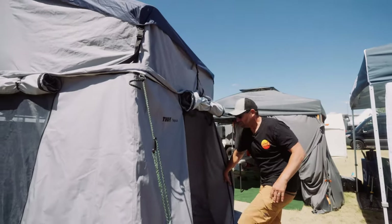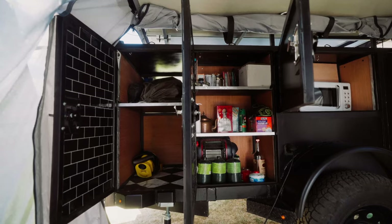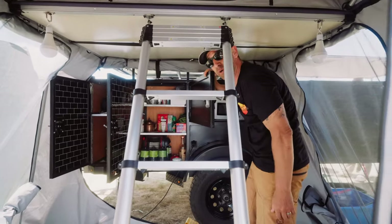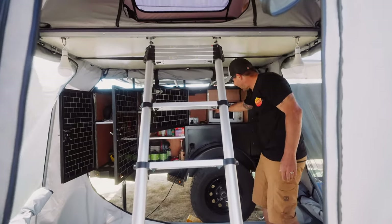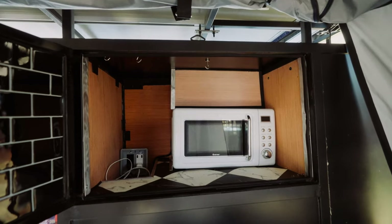You guys can choose whatever one you want. But inside we have generator storage, more storage up there, Sure Power so you can power up. Little cabinet for all your knickknacks, books, games — we've got some liquor down there. The power pack to charge your phones. Microwave — I know it's a simple thing but it's nice to have a microwave every now and then.